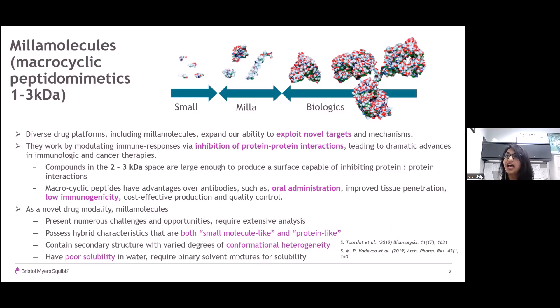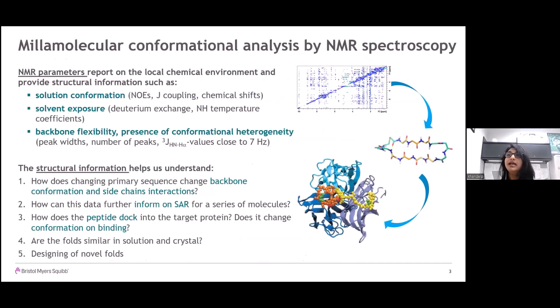As a novel drug modality, millimolecules present numerous challenges and opportunities. They require extensive and detailed analysis, possessing characteristics of both small molecules and proteins. Their secondary structure shows varied degrees of conformational heterogeneity, and they tend to have poor solubility in water, requiring binary solvent mixtures. At various stages of discovering millimolecular drug molecules, our NMR group at BMS has partnered with the discovery teams to obtain structural and protein binding information on these unique and challenging cyclic peptides containing modified amino acids with optimized activity and permeability.